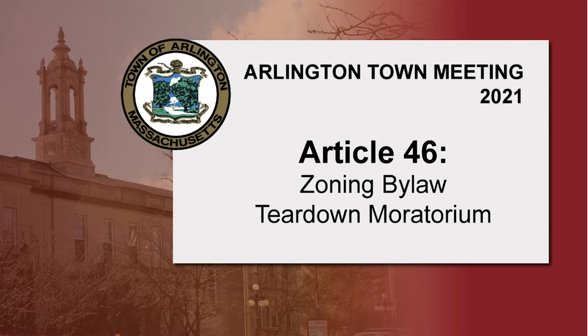My name is Lynette Calderhouse. I'm a town meeting member in Precinct 11 and I live on Draper Avenue. I'm asking my fellow town meeting members to vote in favor of Article 46. This article asks for an addition to Section 8 of the Zoning By-Law of a two-year moratorium on the demolition of capes and other small houses built before 1950.